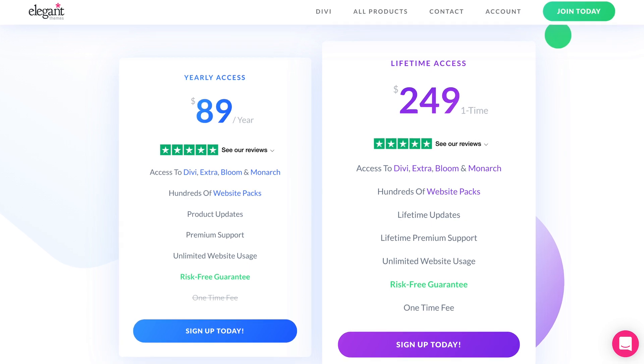Divi is different. For $89 a year or $249 for life, Divi offers installs on unlimited websites and ongoing support. If you subscribe to the yearly plan, you have support and updates for as long as you're subscribed. If you cancel, you lose access to support and updates, but you can continue to use the last version of Divi installed on your sites in perpetuity. With the lifetime plan, you get customer support and updates to Divi forever, and it can be used on unlimited sites.